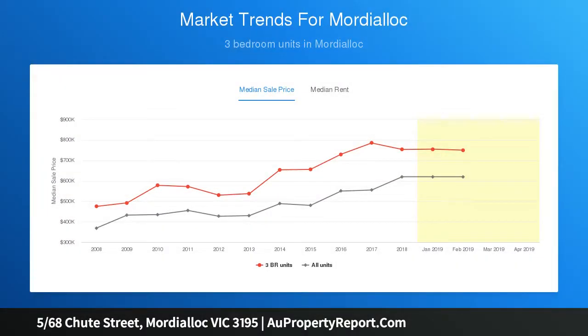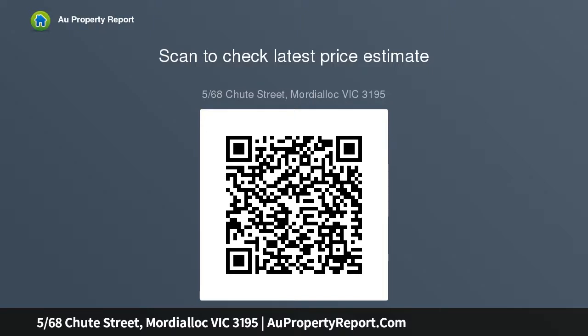Quality timber floors and wonderful space through the central lounge, meals, and kitchen areas will be your memorable first impression. The lounge has its own dedicated area that will be a welcome delight for relaxing in front of the TV at the end of a long day. There is sizable room for dining in the kitchen area which...